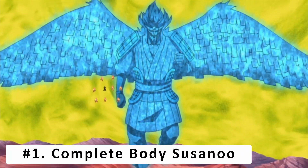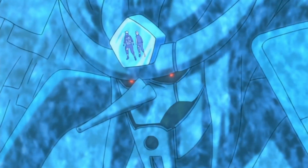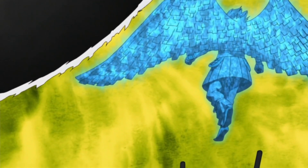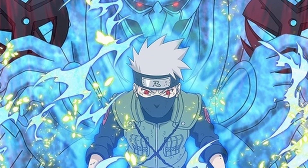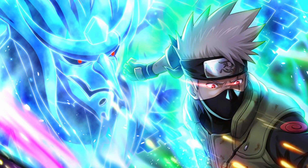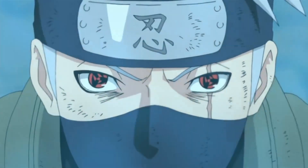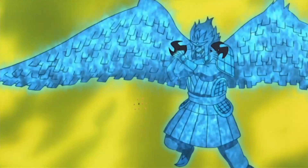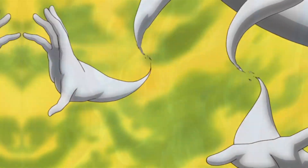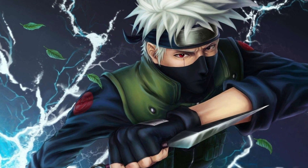And at number 1, the Complete Body Susanoo. The Susanoo is the ultimate ability of the Mangekyou Sharingan and requires an unfathomable amount of chakra. The transformation of a user's Susanoo develops over time until the final form is fully reached. When activated, it forms around the user and becomes an extension of their will, blocking and attacking on their behalf. The Susanoo can only be activated by a user who has awakened the Mangekyou Sharingan in both eyes. However, Kakashi was able to obtain his when Obito's Six Paths spirit inhabited his body during their battle with Kaguya. His Susanoo was light blue in color and wielded a katana as well as a large shuriken. Its ability to use Kamui and send projectiles at opponents makes it nearly impossible to defeat. If Kakashi had been able to perform a perfect Susanoo throughout his life, he would have become the greatest shinobi of all time.